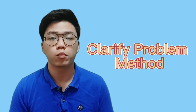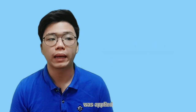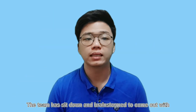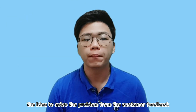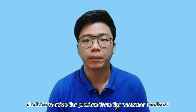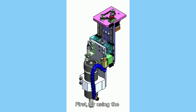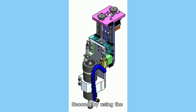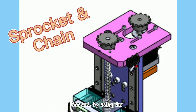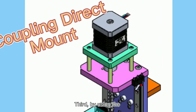A clarify problem method, also known as clarifying the function, was applied. The team brainstormed and came out with 3 ideas to solve the problem from customer feedback. First, by using the timing belt and pulley method. Second, by using the sprocket and chain method. Third, by using the coupling direct mount method.